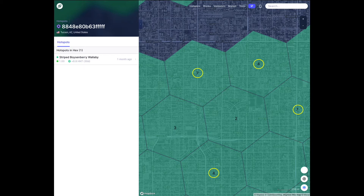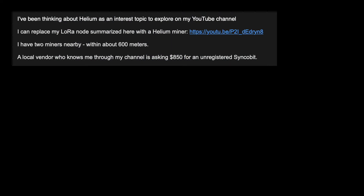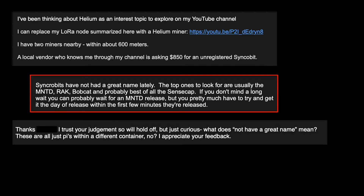This makes sense since Helium is trying to encourage geographic growth of the network rather than high-density installations that serve smaller areas. Since my location looked promising, I reached out to a friend who's well-versed in Helium. I asked him about Synchrobit, and his response left me somewhat cautious, with his recommendation being that I investigate other makes. I trust his judgment, but I didn't want to wait months to receive a hotspot through an authorized vendor in exchange for a couple hundred dollars saved.